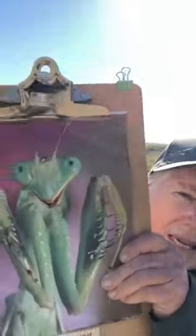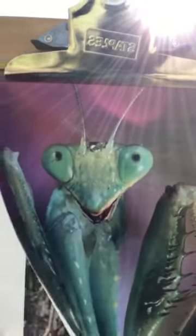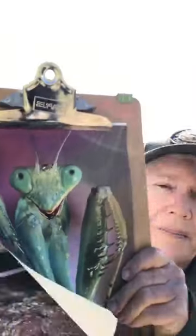Then they have the mesothorax and the metathorax, and that part of their body is immobile. They have six legs - the front two are the biggest and are used to hunt. You can see in the picture they have all these overlapping spikes with a big claw, adapted for catching and gripping prey. The four back legs are just for walking.